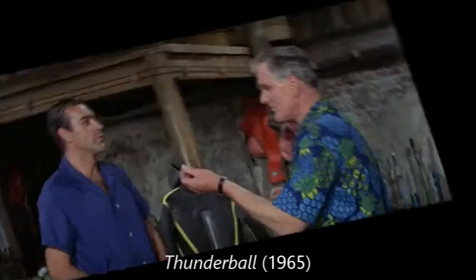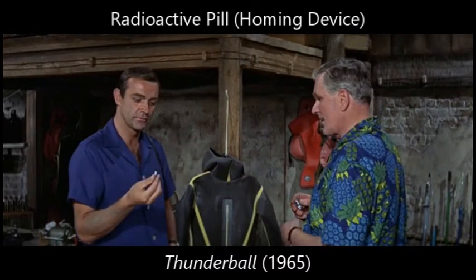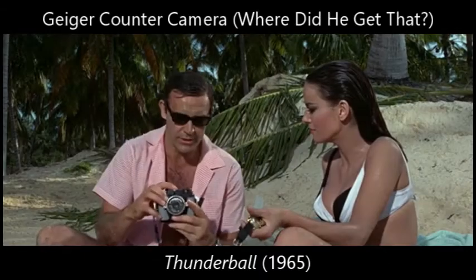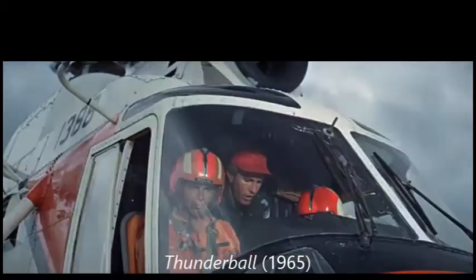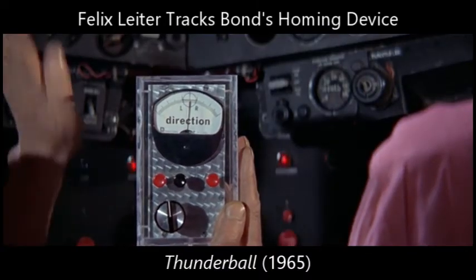A recently developed harmless radioactive device. Harmless? Which sends out a homing signal to a special receiver. Do you press this lever? If it starts clicking, it means the bombs are aboard. Go on. It's a good thing the homing capsule is while it is still working.